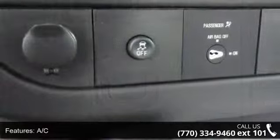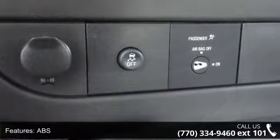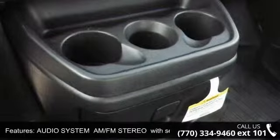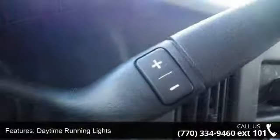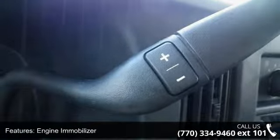Enjoy these notable features: 4-wheel disc brakes, AC, ABS, audio system AM FM stereo with Seek & Scan digital clock and two front door speakers, bucket seats, daytime running lights, engine immobilizer, glass fixed rear doors and side cargo doors, and passenger airbag on-off switch.